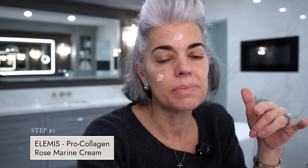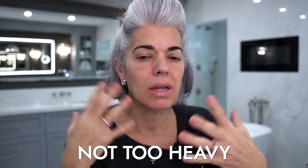I'm using the Rose Pro-Collagen Rosemarine Cream from Elemis. I love this cream and it's perfect for moisturizing my face in the morning, giving me beautiful hydration — not too much, not too heavy, not like I have to keep working it in. And of course that rose smell just makes me so happy in the morning. This is what I use first.